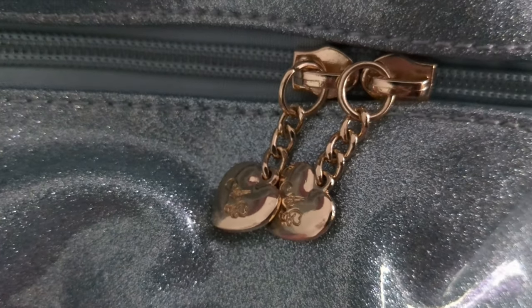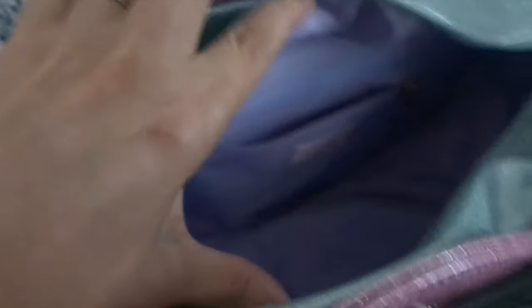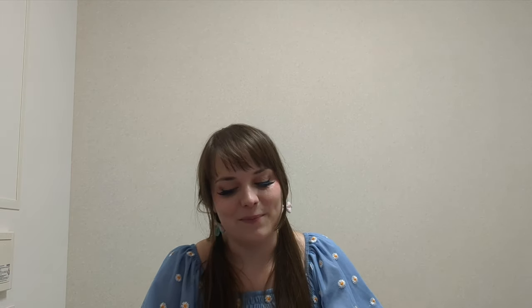The inside of the bag is purple and there is a little pocket in there too. The bag seems pretty sturdy. It's really cute and I love it. I would probably just wear it like this on my arm. It's very cute and very glittery. I only took one little bag with me to this exchange and I ran into the problem of not having enough space.